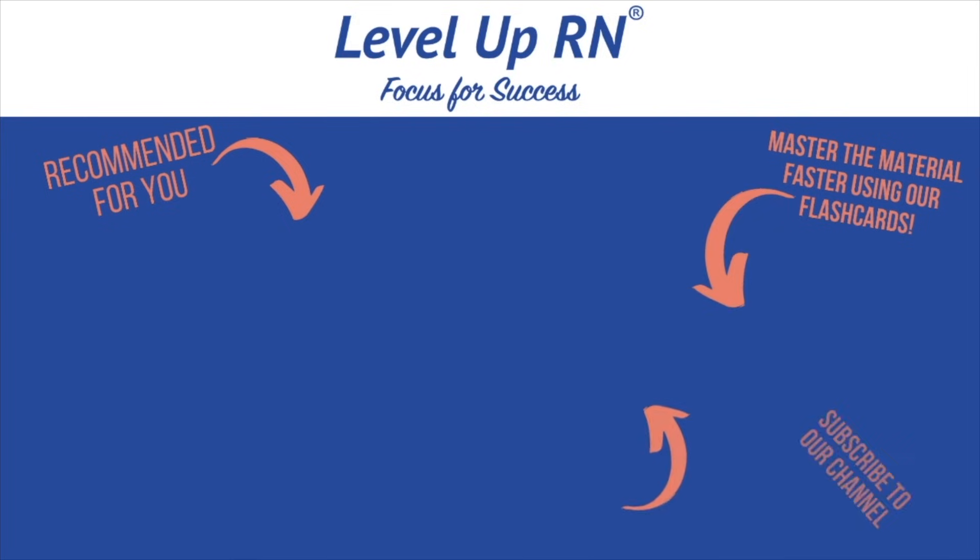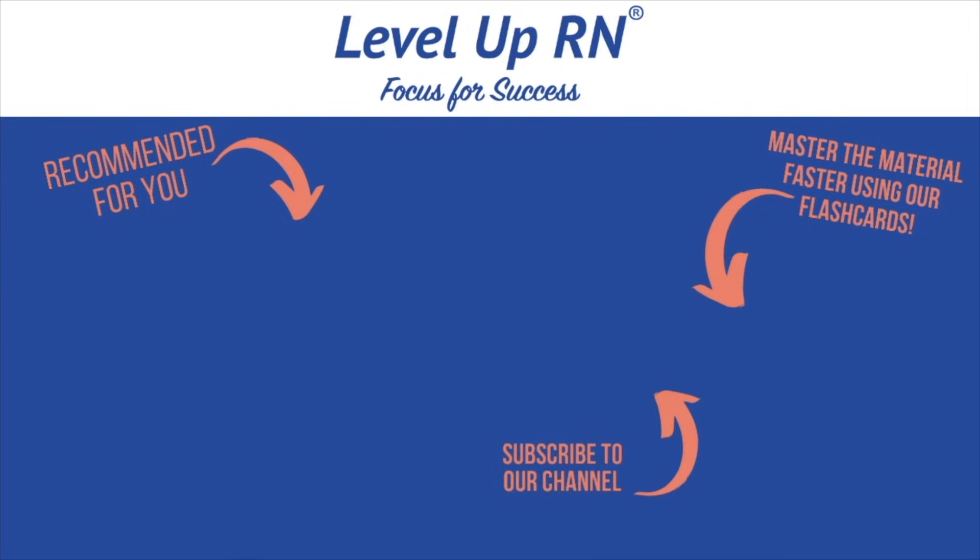Let me know how you did — I hope you did great. Thanks so much and happy studying. I invite you to subscribe to our channel and share a link with your classmates and friends in nursing school. If you found value in this video, be sure to hit the like button and leave us a comment letting us know what you found particularly helpful.